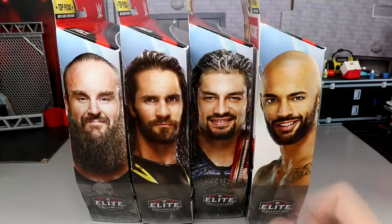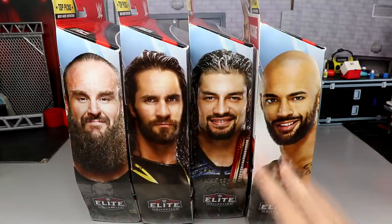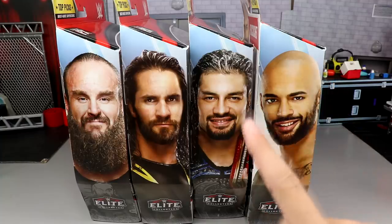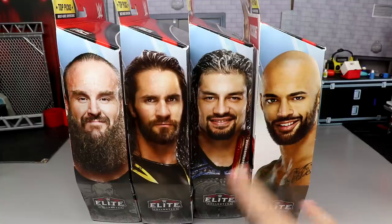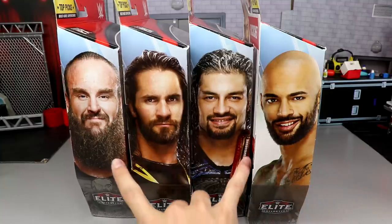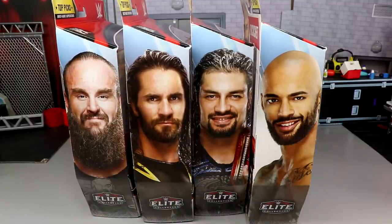You're going to walk in your Walmart, your Target, and you're going to find these figures on the shelves. I would guarantee that Rollins and Ricochet are probably going to be stuck on the pegs the most, and they're probably the best two figures in the set, because Braun and Roman are selling out — they freaking move product. You put a Roman Reigns or a Braun Strowman up on the shelf, it's already gone.